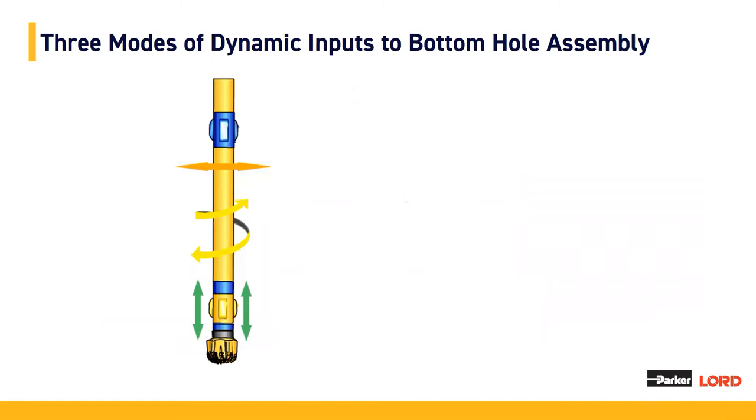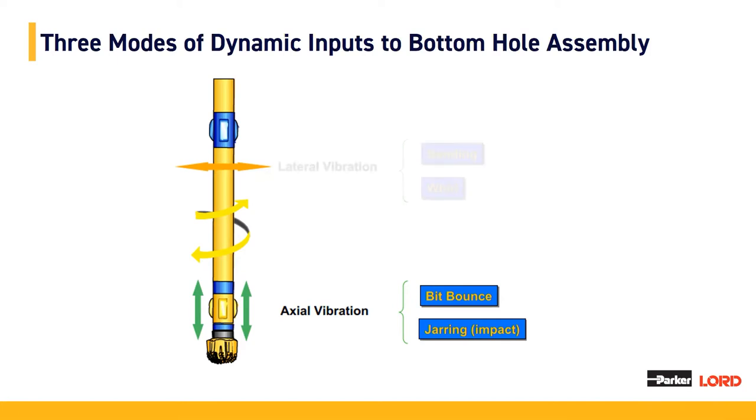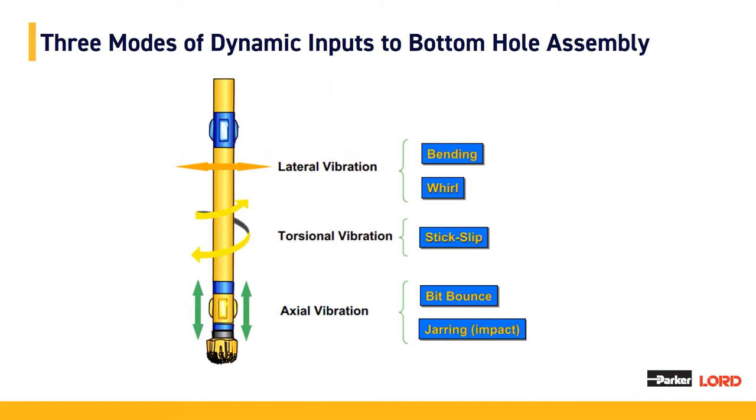I'd like to introduce the three modes of dynamic inputs to your BHA, or bottom hole assembly. Typically we see axial vibration as the high bar when it comes to shock and vibration in downhole applications, as a result from bit bounce or jarring. Moving up from axial vibration, the next tall bar we see is lateral vibration due to either drill string bending or whirl. And then finally, we have torsional vibration, typically due to a stick-slip scenario.